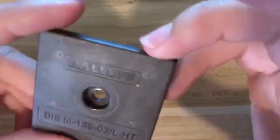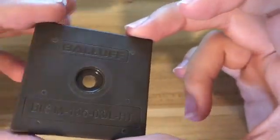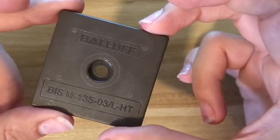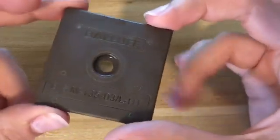Now maybe you're not looking for weld immunity but you're looking for high temp. This tag here is the high temp tag — it goes up to 220 degrees C, so pretty hot. It's also a dual purpose tag: it's eco-lab rated, which means it's designed for food and beverage and packaging applications.